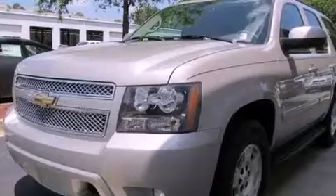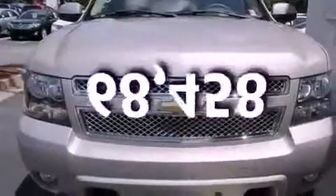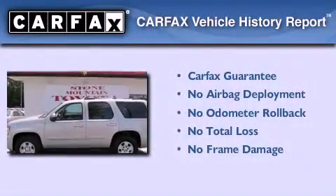Also included are running boards, a passenger side vanity mirror, OnStar, air conditioning with automatic climate control, and this vehicle has fewer than 69,000 miles on the odometer. Not to mention that this Chevrolet qualifies for the Carfax buyback guarantee.